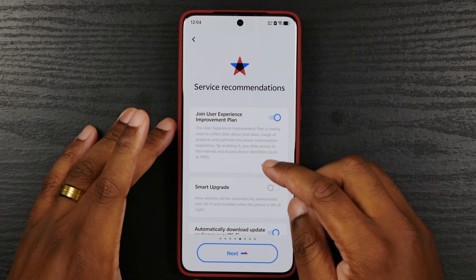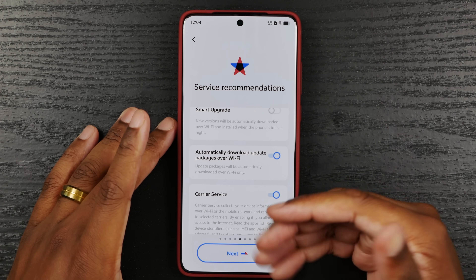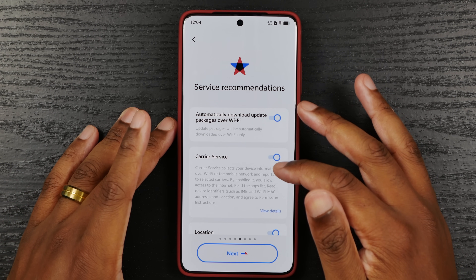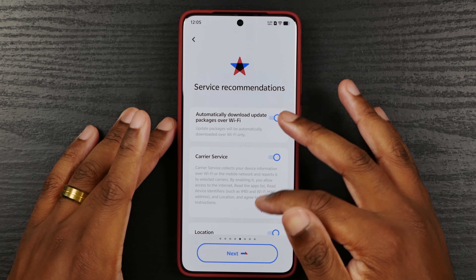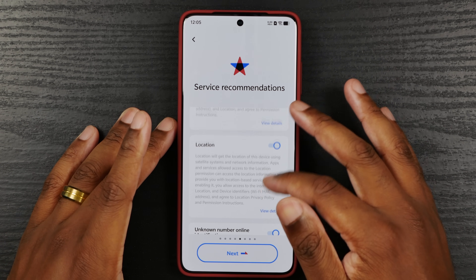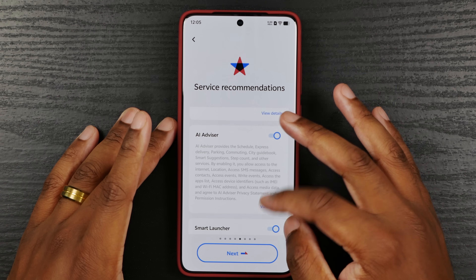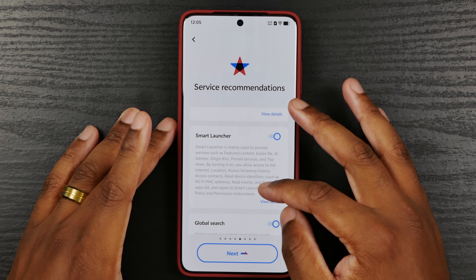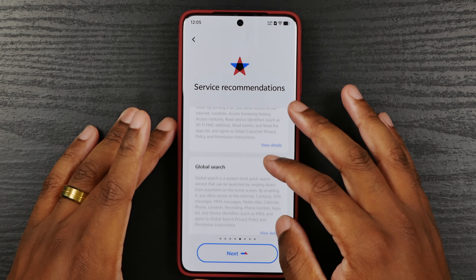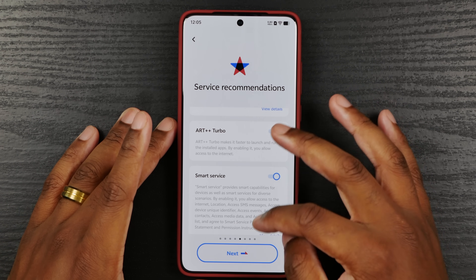Smart upgrades — no, I don't want them downloading. Not joining a user experience program. This is why I like to go back and set everything up myself. Carrier service — if I enable you to allow access to the internet, okay, I guess I have to leave that. Location — I may leave that on. Caller number identification, I guess. Lock screen poster — yeah. AI advisor — no, because I can't use it. Smart launcher. Origin kits, I guess so. Global search — yes. Art plus turbo, faster launch — run install, okay.